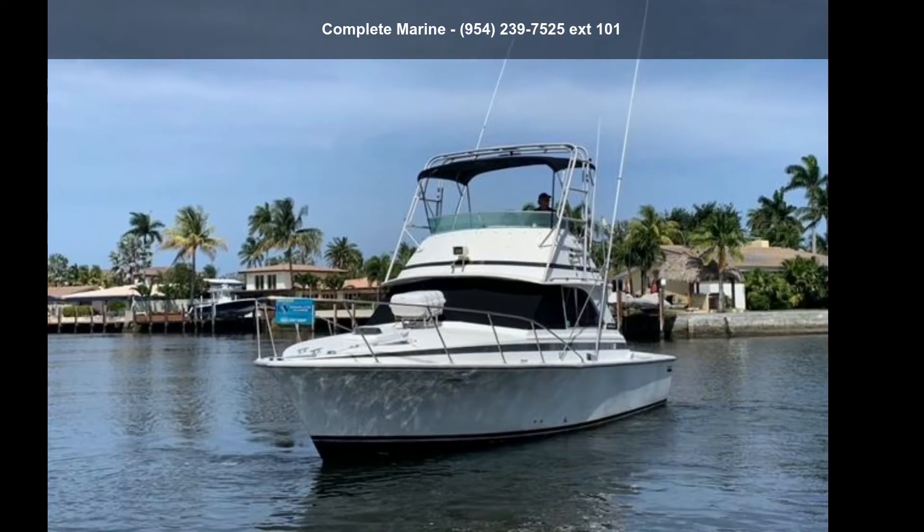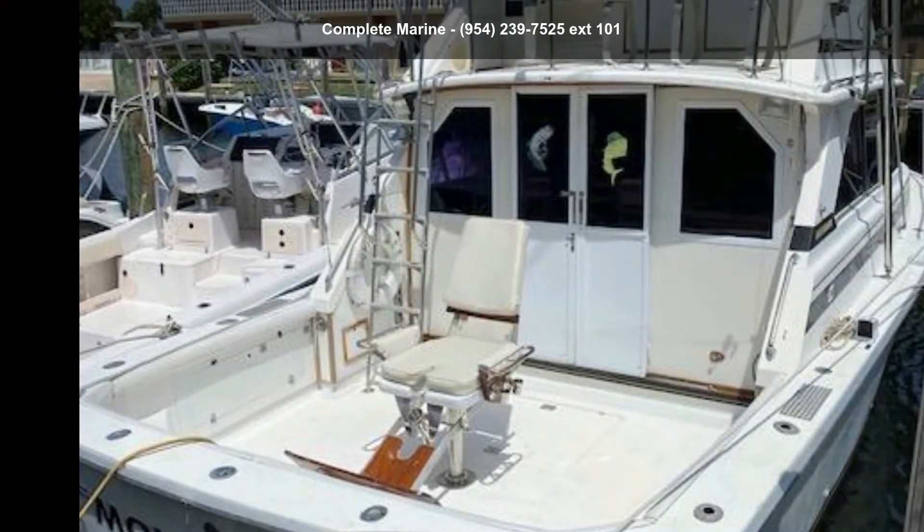Check out this Bertram 1980-35 Sport Fisherman. If you are looking for a reliable watercraft, this might be the one.